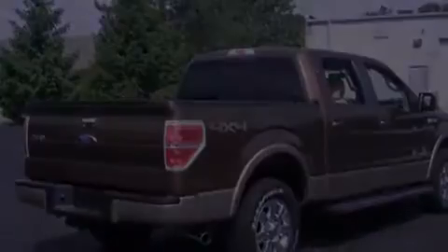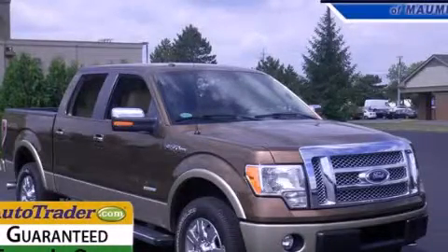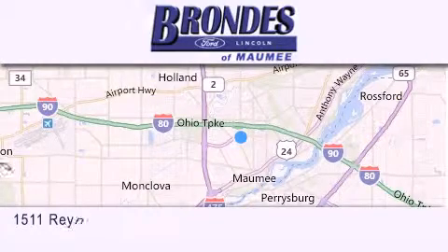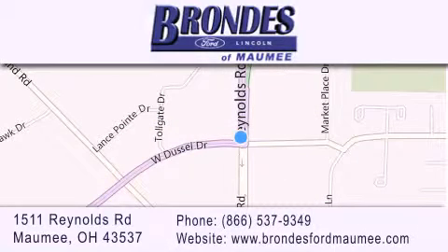Please call us today for more information on this great vehicle. Brondie's Ford Maumee offers a wide selection of Ford and Lincoln vehicles and is an automotive leader in the area. Stop by our showroom located at 1511 Reynolds Road in Maumee and visit us online at brondiesfordmaumee.com.